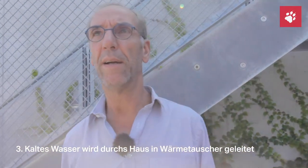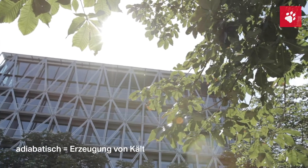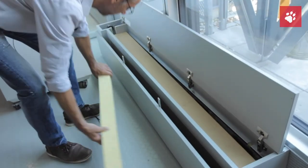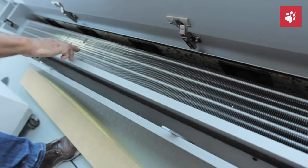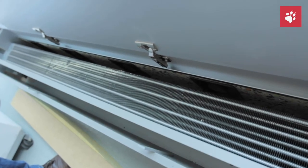Die dritte Komponente, die für ein angenehmes Raumklima sorgt, sind Wärmetauscher innen in den Büroflächen an den Fassaden. Wir haben eine adiabatische Kühlung anstatt einer konventionellen Kühlung, die mit Klimageräten arbeiten würde. Hier haben wir einen von diesen Wärmetauschern, der im Winter als Heizung, im Sommer als Kühlung funktioniert. Das heißt, es sind Röhrchen und große Oberflächen, die die Temperatur an die Luft abgeben. Da haben wir etwa 300 solcher Körper an den Fassaden rund um die Büroflächen im gesamten Haus.